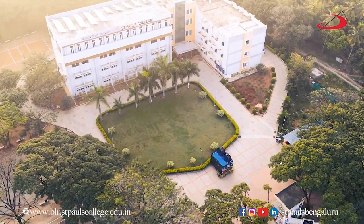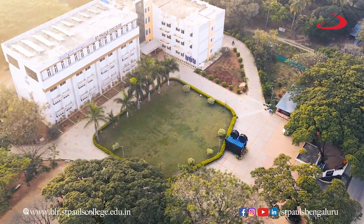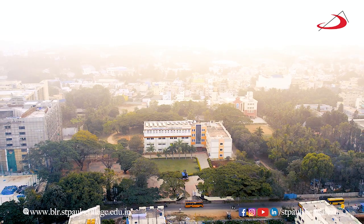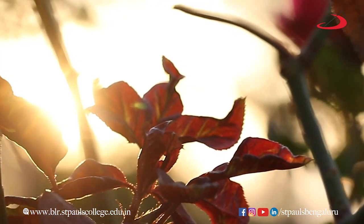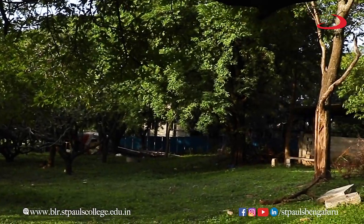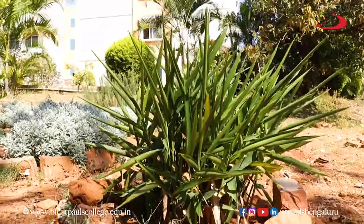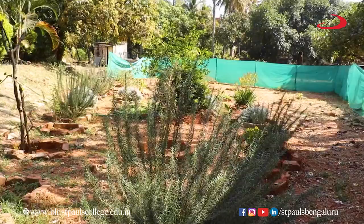St. Paul's College has implemented green campus initiatives which help reduce the college's environmental impact and promote sustainability. Incorporating greenery into the campus helps improve air quality, reduce urban heat, and provide a more pleasant environment for students and staff. The college upholds this spirit by establishing an Environment Committee which safeguards the vegetation throughout the campus and educates students about the medicinal properties of the plants.